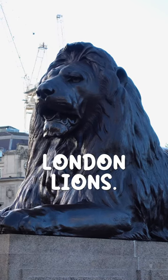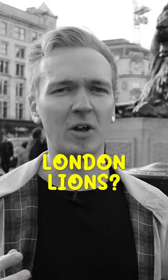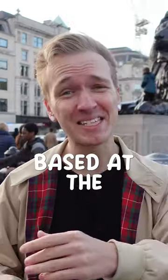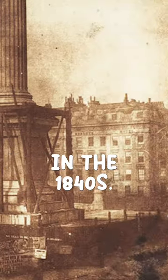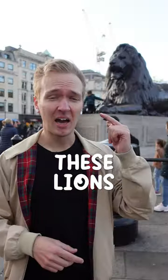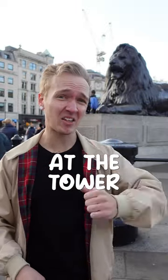These are Tower of London lions. Now I know what you're thinking — you're at Trafalgar Square, so how are these Tower of London lions? Well, they're actually based on actual lions that were at the Tower of London. When this square was remodelled in the 1840s, it was a gentleman called Edwin Landseer who used to go and paint these lions at the Tower of London. So yes, these are based on actual lions at the Tower of London.